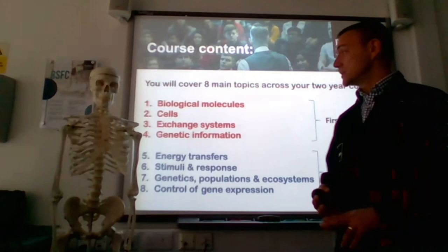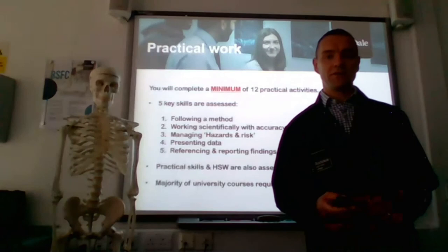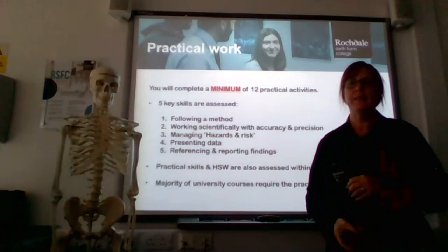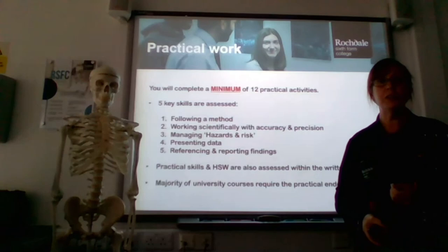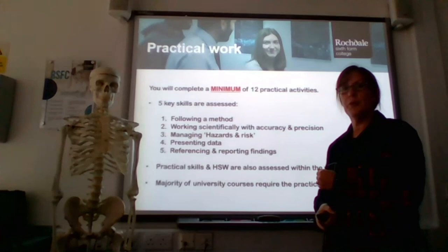Lorraine is now going to mention the practical component of the A-level. Throughout your two years you will complete a minimum of 12 practical activities. They will be assessed — we'll be looking at whether you're following the method, whether you can report your findings in the correct manner, and that you can reference those findings. This will give you a practical endorsement showing future employers that you can carry out practicals. Examples include mitosis, transport across membranes, and aseptic technique — all things used out in the scientific field.